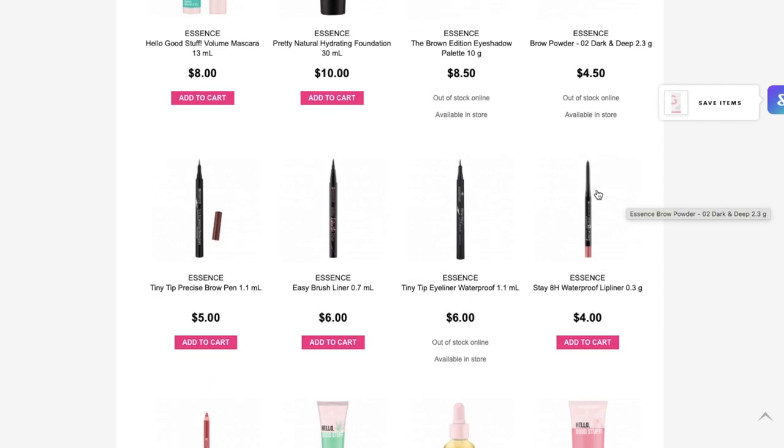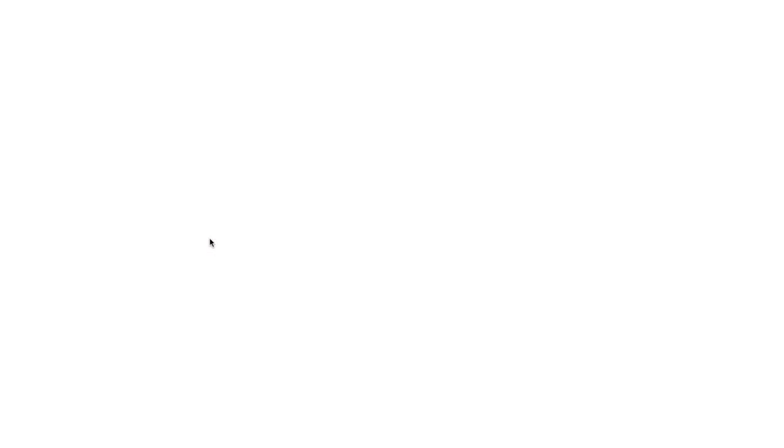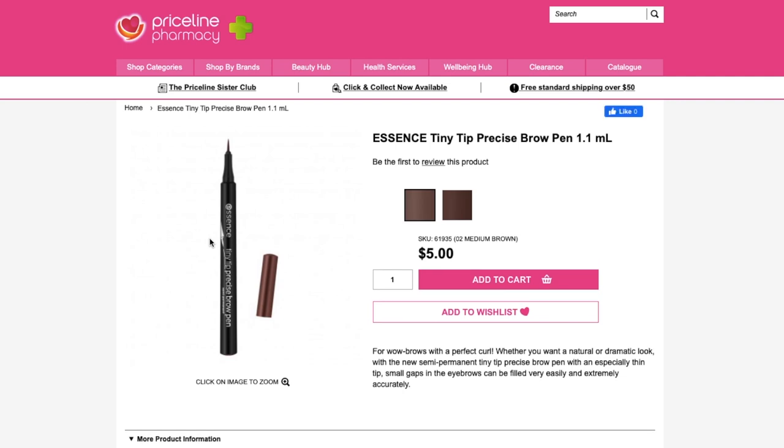They've also got a brow powder. Oh my god, this product here — I actually purchased it the other day. This is the Tiny Tip Precise Brow Pen. If you've been following my channel, you'd know I am obsessed with the Emco Beauty Feathering Brow Pen. It's a tiny little brush tip — you can draw strokes in your eyebrows. It just makes them look so much more naturally hairy, which is an area I struggle in because my brows are like, I got nothing. I did use this today. See how it just looks hairy? Look at the end here.